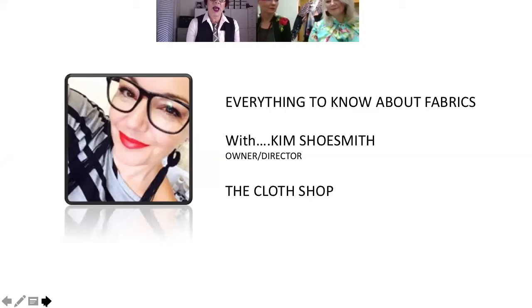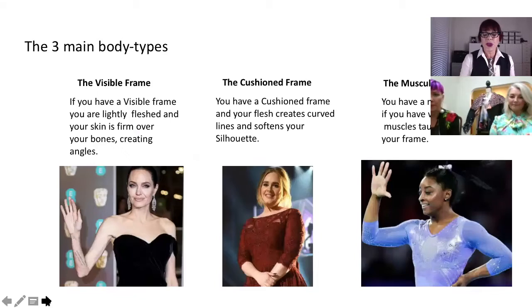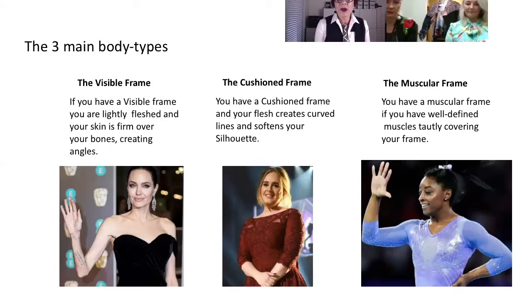We have a very special session today with Kim Shoesmith, who has the cloth shop in Melbourne. I had the pleasure of going into that shop — it was amazing — and I was there with Suzanne Dekevere, who's on the call too and will be commenting with Kim about her experience and the things she bought in the store. Kim is going to explain the types of fabrics and what is suitable. I wanted to share a reminder about body types and the suitable fabrics that work for each body type, and then Kim can expand on that for us.